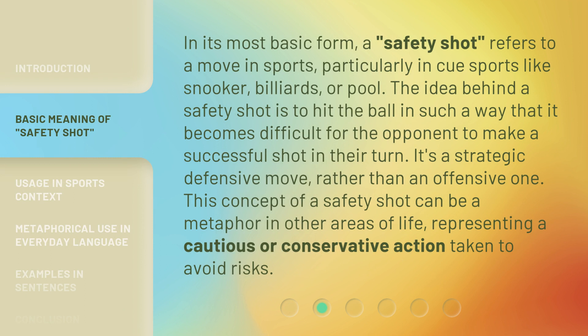In its most basic form, a safety shot refers to a move in sports, particularly in cue sports like snooker, billiards, or pool. The idea behind a safety shot is to hit the ball in such a way that it becomes difficult for the opponent to make a successful shot in their turn. It's a strategic defensive move, rather than an offensive one. This concept of a safety shot can be a metaphor in other areas of life, representing a cautious or conservative action taken to avoid risks.